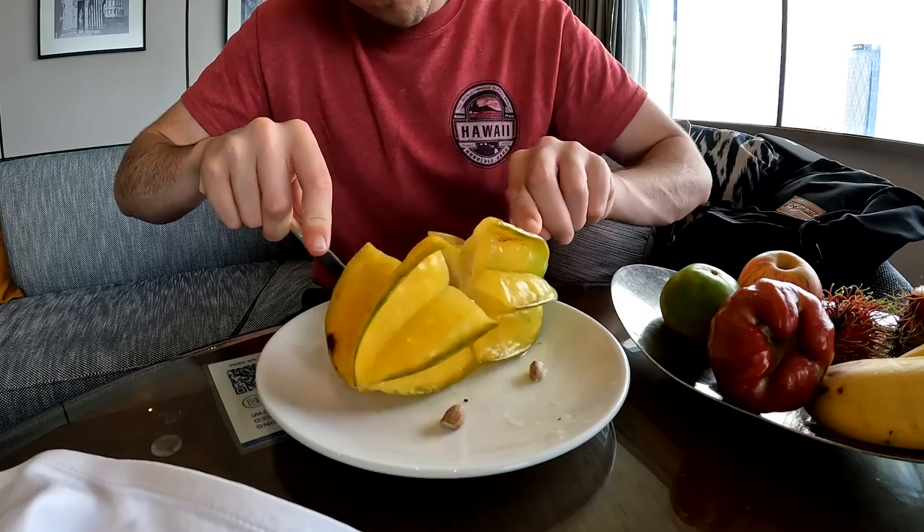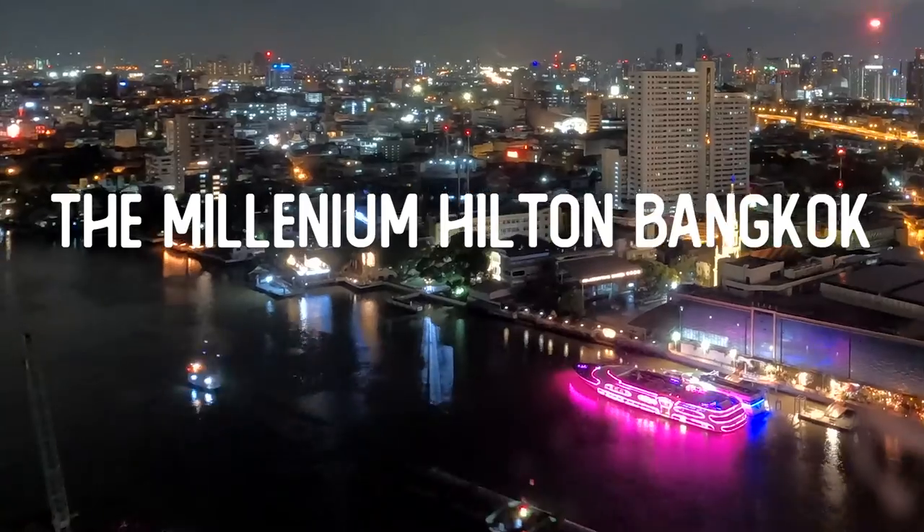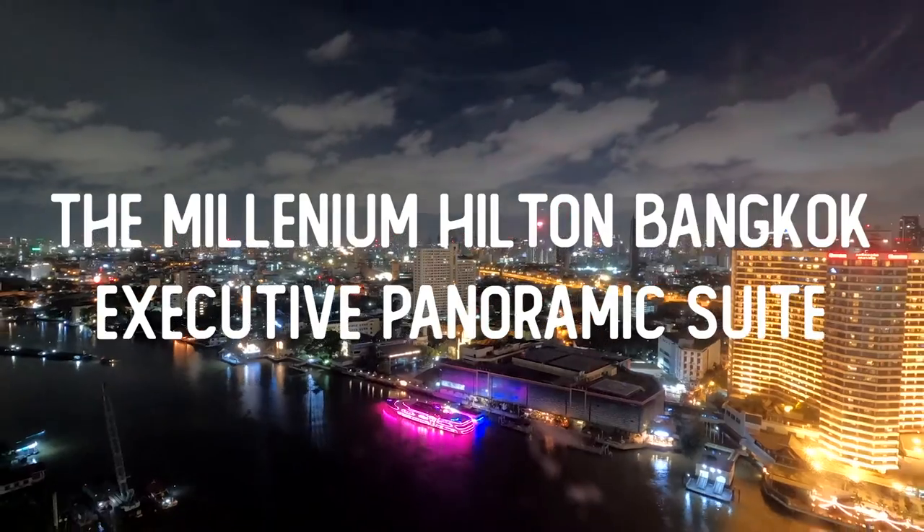How crazy is this? They have guava juice like water over here, and at the airport everything. It's my favorite.